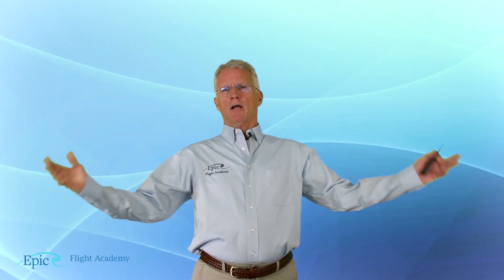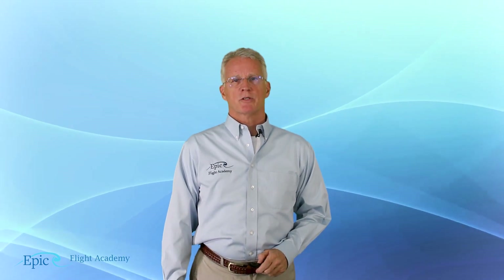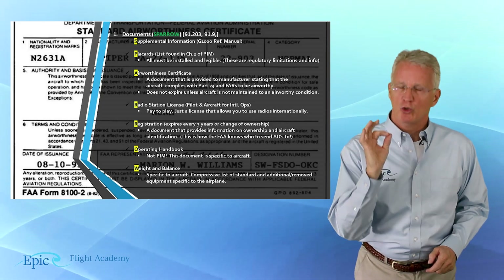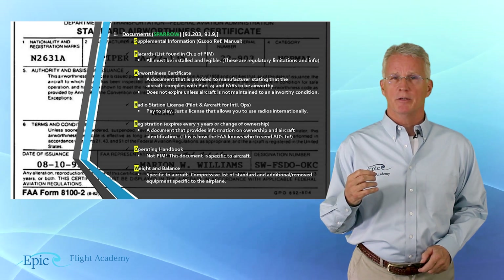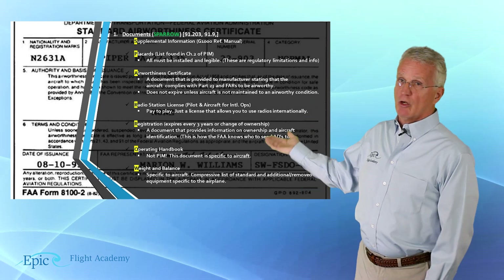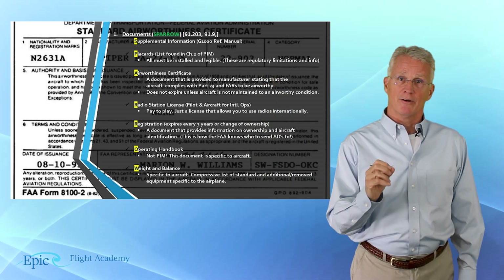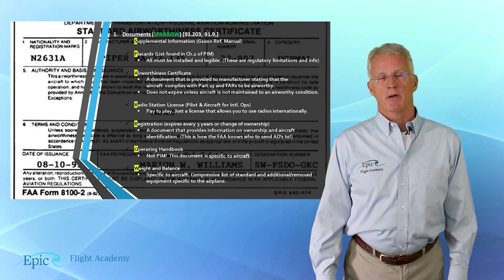We're talking about the aircraft and its requirements. Let's talk specifically about those documents. Review this very carefully with your flight instructor one-on-one. You're going to see that we use a very common mnemonic called SPARO. This SPARO mnemonic is shown on this slide — spelled out in green, with yellow bullets indicating the first letter of each item important for us to understand in the aircraft's paperwork.